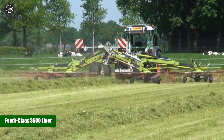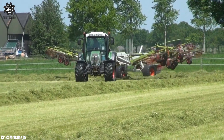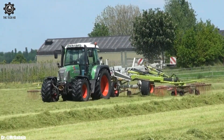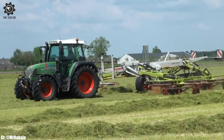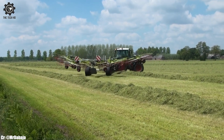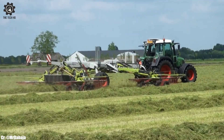The Fendt/Klaas 3600 Liner represents a remarkable fusion of agricultural excellence. This innovative hay and forage equipment combines the best of both brands to deliver top-tier performance in the field. The Fendt/Klaas 3600 Liner is engineered to streamline the haymaking process, excelling in tasks like raking and tedding. One of its standout features is its precision in raking and tedding, ensuring optimal forage quality.